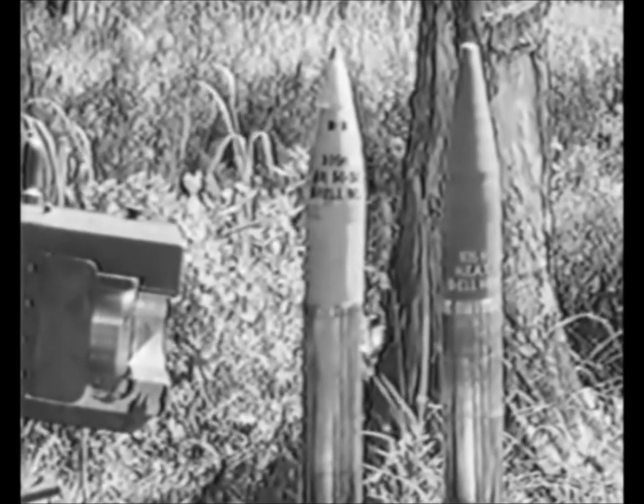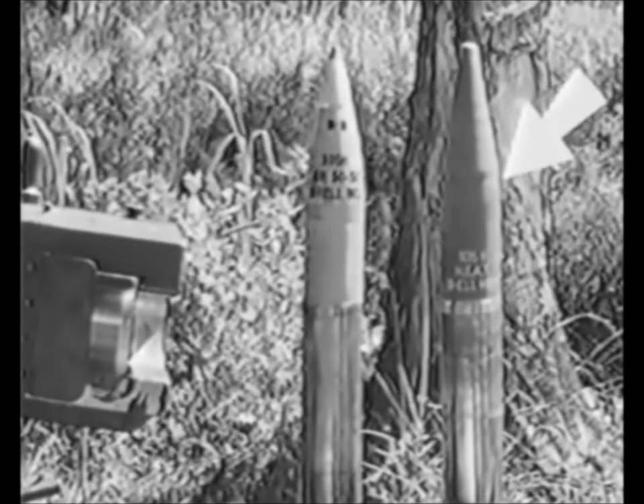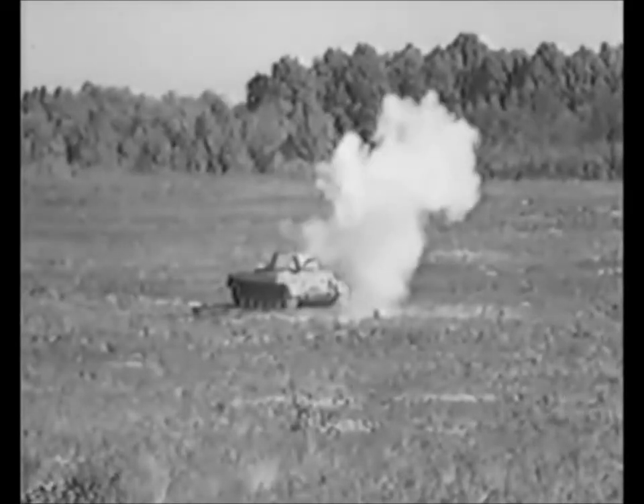Here are the two whoppers the howitzer pounds out — assassins, both of them. The high explosive shell for jobs like the roadblock, and the high explosive anti-tank shell for jobs like armored targets. He won't get very far — not with that kind of ventilation.